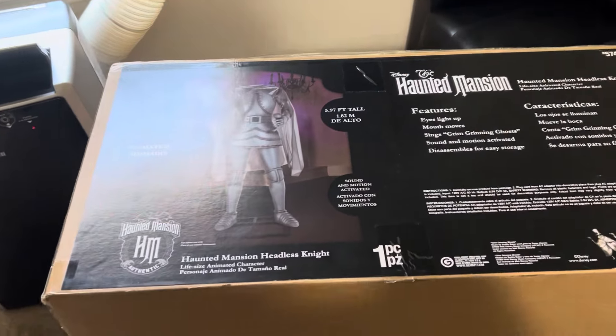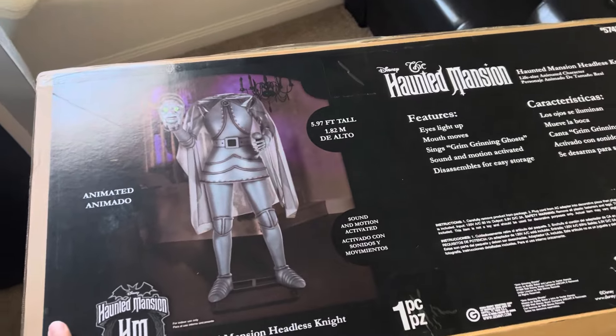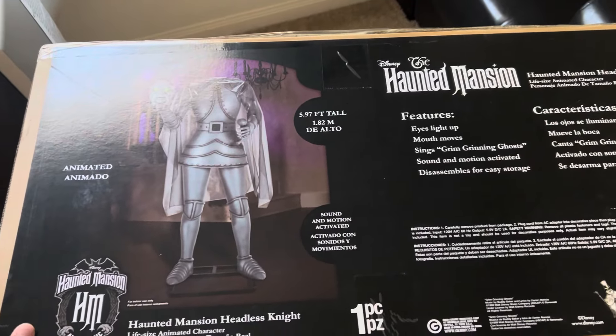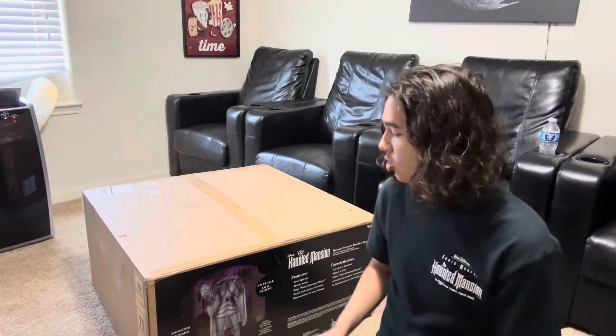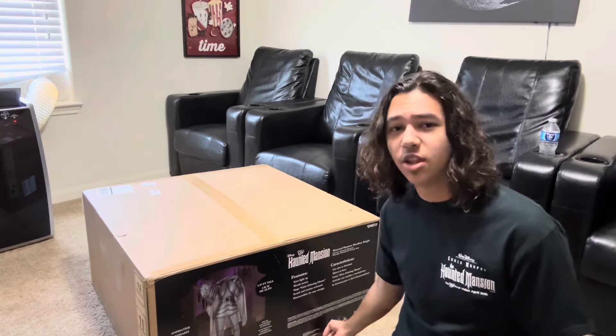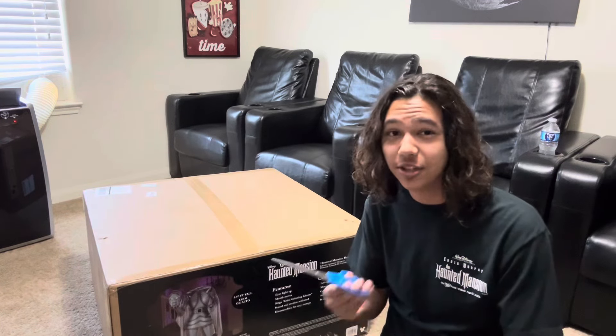Hey guys, welcome back to our productions. In today's video we'll be unboxing the new for 2024 Lowe's Headless Knight from the Haunted Mansion. Last year at Lowe's they came out with the Caretaker from the Haunted Mansion and he sold pretty well, so this year they brought out the Headless Knight, which is one of the most iconic characters in the graveyard scene.